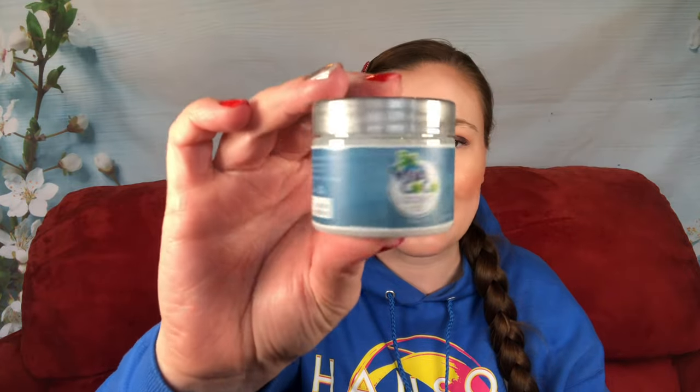I also have another Bath and Body Works one — 'In the Stars.' I'm not the biggest fan; when I smelled it in store recently I was like 'not a big fan.' I have a couple I'm going to use on my feet — not necessarily foot creams, but we're going to use them that way. I have a Vita Coco coconut oil; it's only 1.7 oz. I noticed it says February 26, 2019, so we're going to use it up and get rid of it.